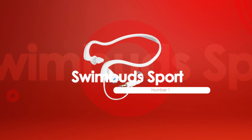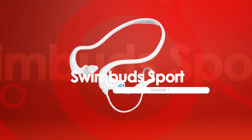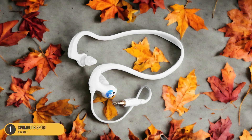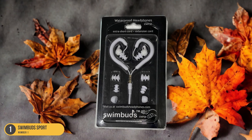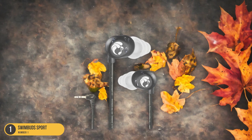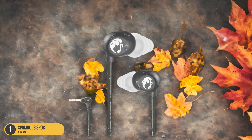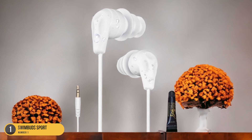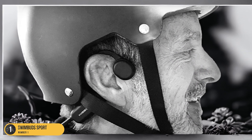At number 1, we have SwimBud Sport — best for swimming. Dive into the world of aquatic sound with the SwimBud Sport, a top choice for swimmers seeking the ultimate audio experience. These earbuds are designed to stay put during your most intense strokes, offering a secure fit that won't let you down mid-lap. The SwimBud Sport come with multiple ear tip options to ensure a comfortable and personalized fit for every swimmer. Not only are they waterproof, but these earbuds also provide high-quality sound that will keep you motivated throughout your entire swim. The SwimBud Sport have a short cord that minimizes drag in the water, allowing you to focus on your technique without any distractions.